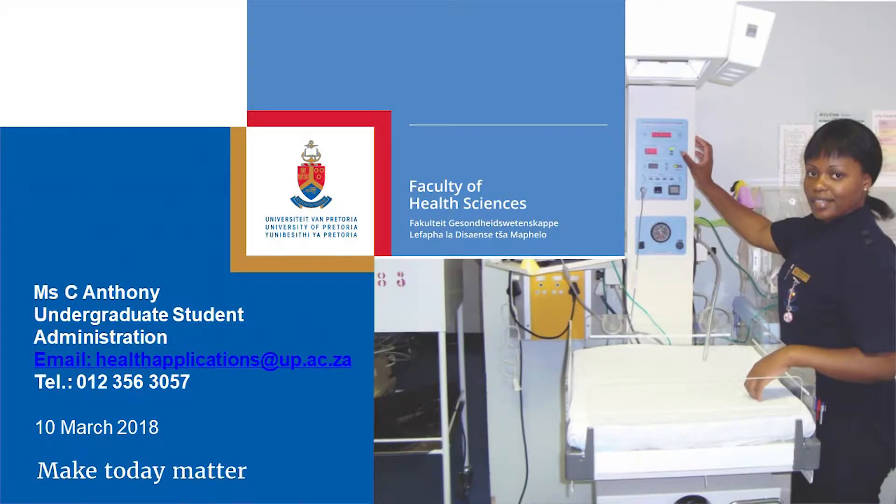Good morning everybody. I'm Karin Fortune and I am in student administration. On the screen, that's my manager Mrs Anthony's number, but if you require anything regarding selection requirements or need any more information, you can just email the email on the screen.